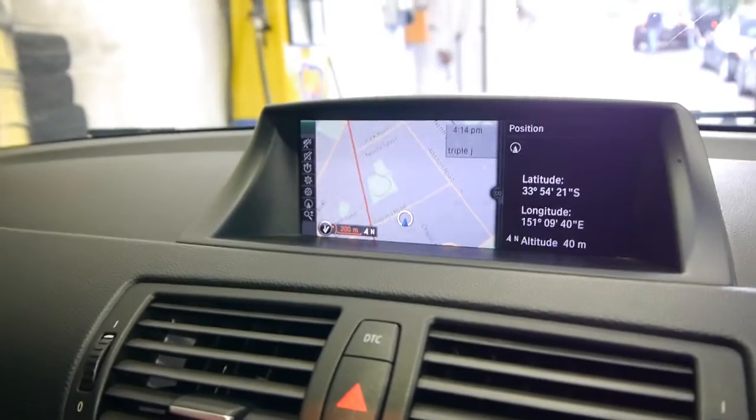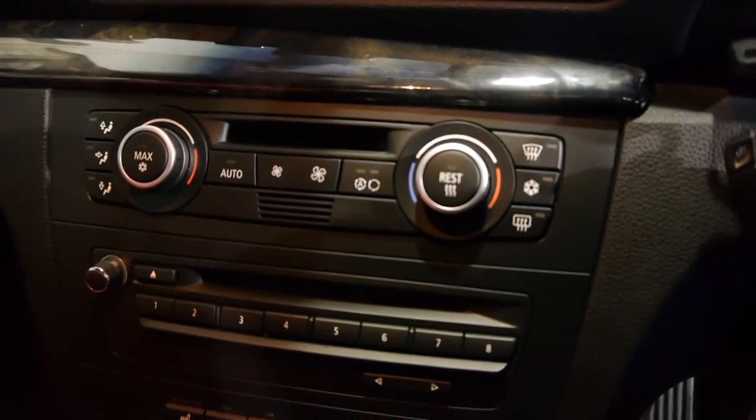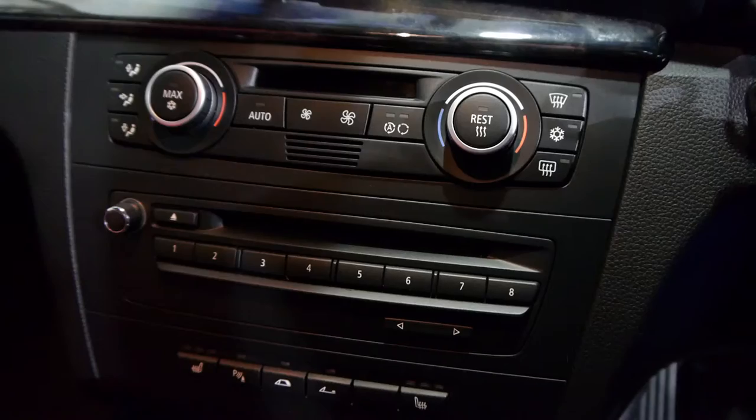Widescreen navigation, Bluetooth, obviously your stereo and CD player and so forth. Both passenger and driver get climate control air conditioning. It is automatic.